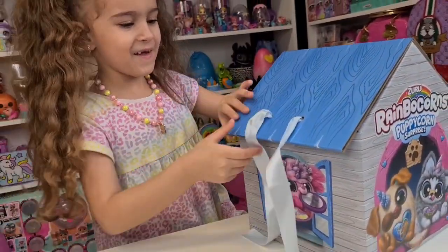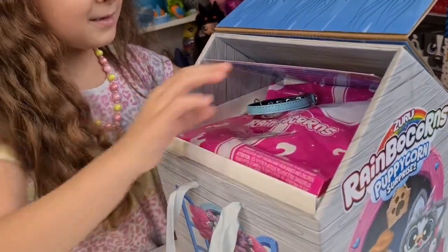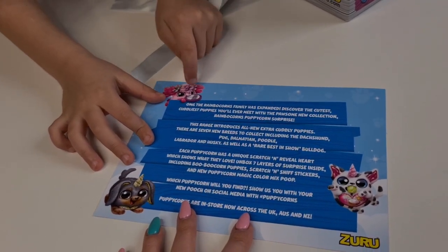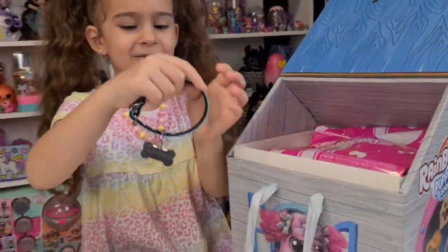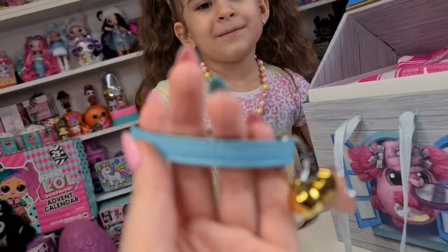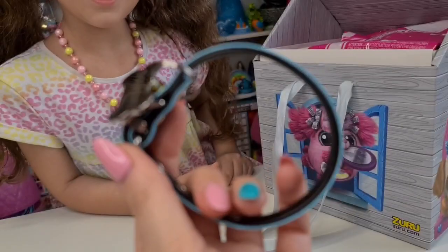So excited to open them and see who we will have inside! Oh my gosh, we have a note — how adorable! This is super adorable, right? Oh, it's a dog collar! Oh my gosh, that's adorable, and it says 'Puppy Corn.'